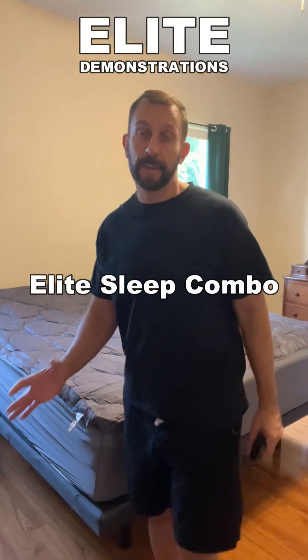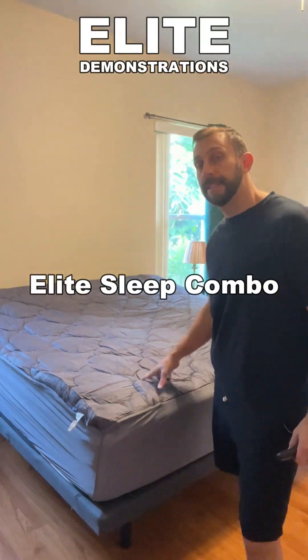Hey folks, Adam here from Elite Demonstrations. I'm about to show you why I'm getting the best nights of sleep of my life.